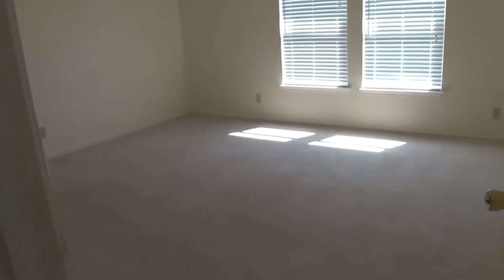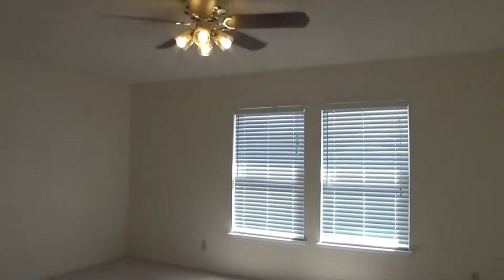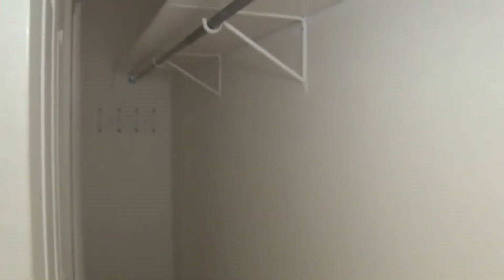Bedroom number three is a great size — the size of most master bedrooms, about 14 or 15 feet by about 13 or 14 feet across. Great secondary bedroom size. The house also recently got fresh paint in all the bedrooms, downstairs, living room, and family room. The closet in this bedroom spans the whole length of the wall — four doors — so it goes all the way down.